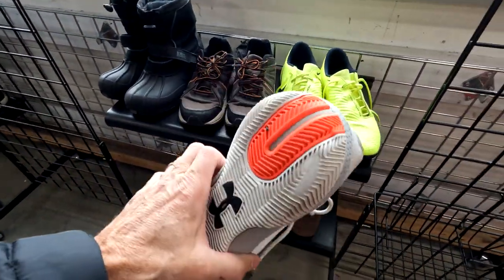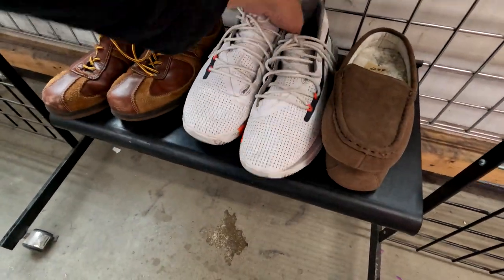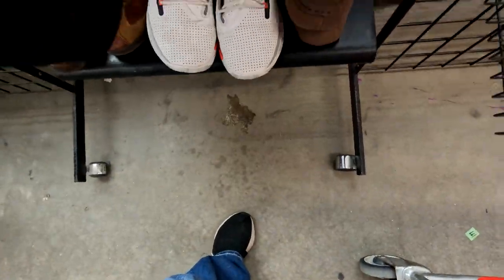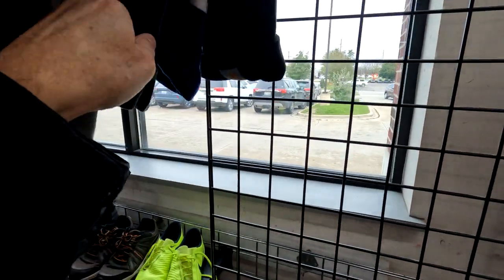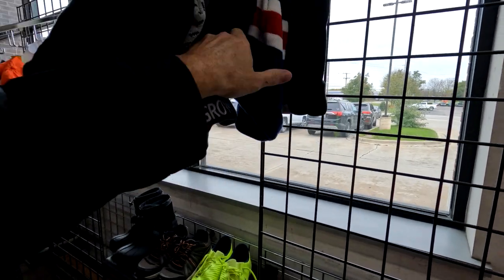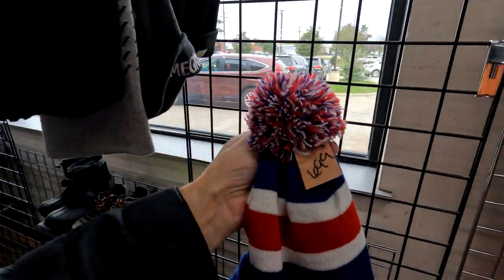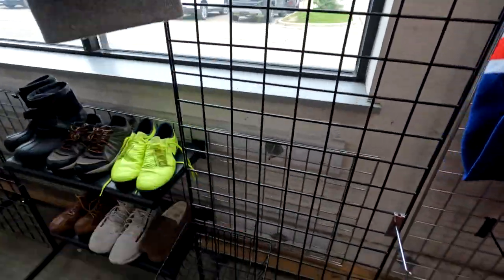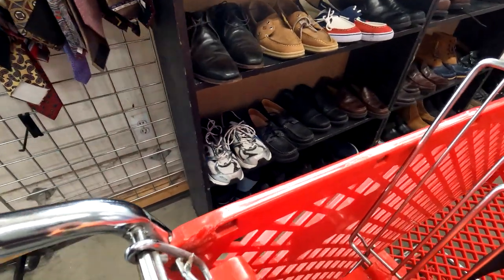I saw these Steph Curry Under Armour shoes. Real nice shape, sharp looking shoes. I picked them up and discovered they were $23 — and that's without a senior discount. Even if I were able to sell them for $30 or $35, that's really not a good profit margin at all. So I went on looking. They had a Pistons hat — new with tags, but $7. I don't think I could sell that one for much anyway, so I put it back.